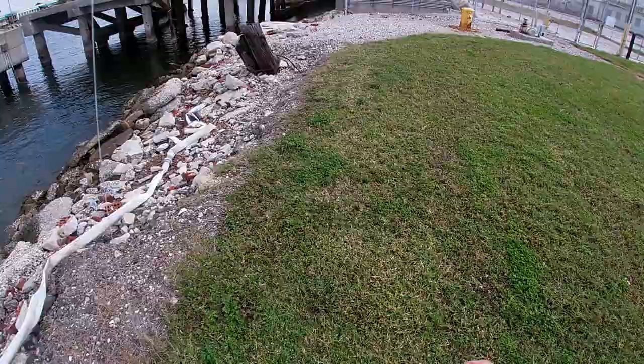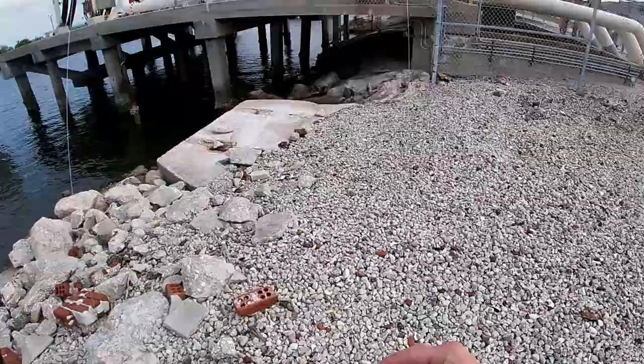Guys, we're fishing the power plant today. 10 pound mainline, 20 pound leader with the DOA shrimp. We're just going to cast it right under and see if we can get anything.